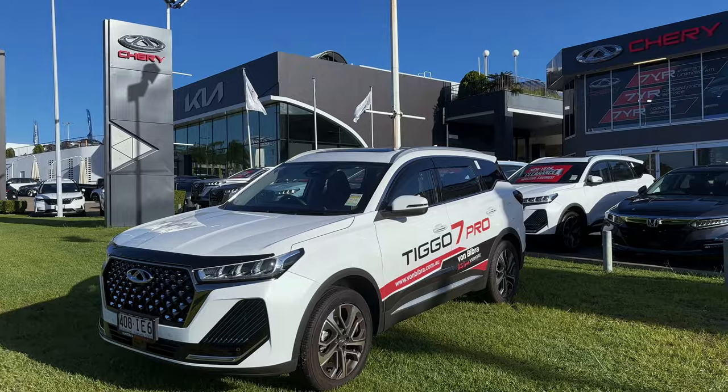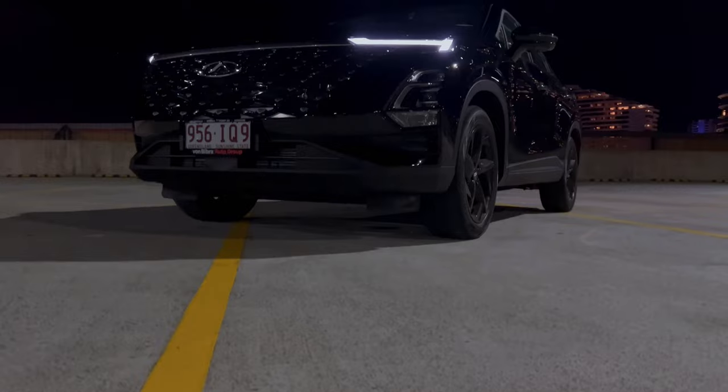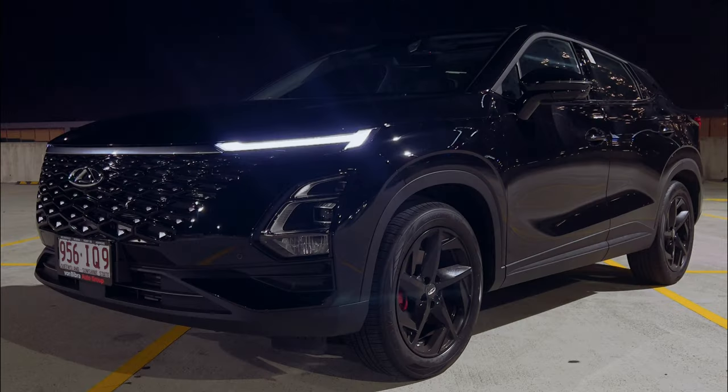Hey friends and welcome back. We are back at our local dealership here in Ashmore on the Gold Coast. Today we are excited to give you a first look at the Emoda 5GT from Cherry Australia.